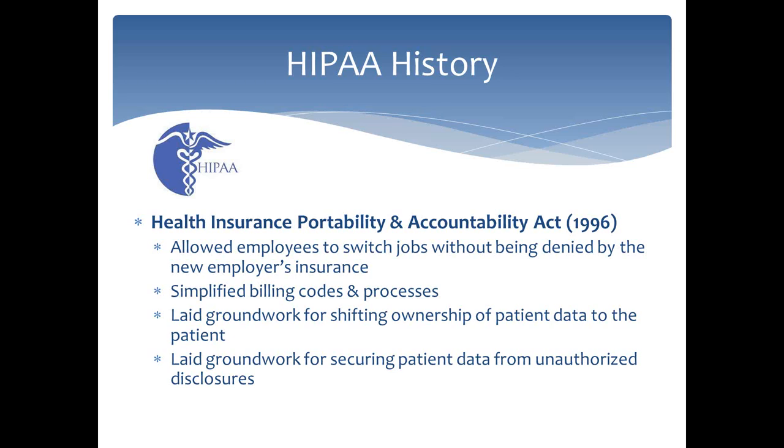The main thing HIPAA did was change the privacy of the data — it laid the groundwork for shifting the ownership of patient data to the patient. HIPAA made history by making it clear that patients owned their data. It also laid the groundwork for securing patient data from unauthorized disclosure. Back in 1996 there were not many electronic medical records, but HIPAA was forthright in coming through with security rules that were vague enough to be sustainable as technology changed.